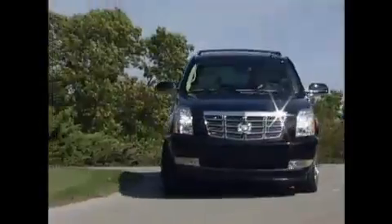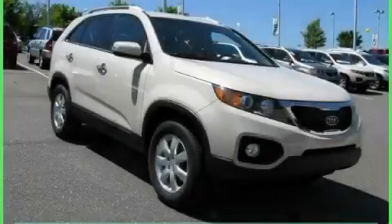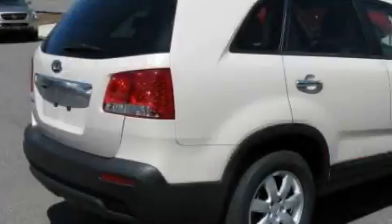Another fine vehicle offered by Rogers Auto Group — you'll do better at Rogers. This is a brand new 2011 Kia Sorento, a great blend of utility, comfort and style.